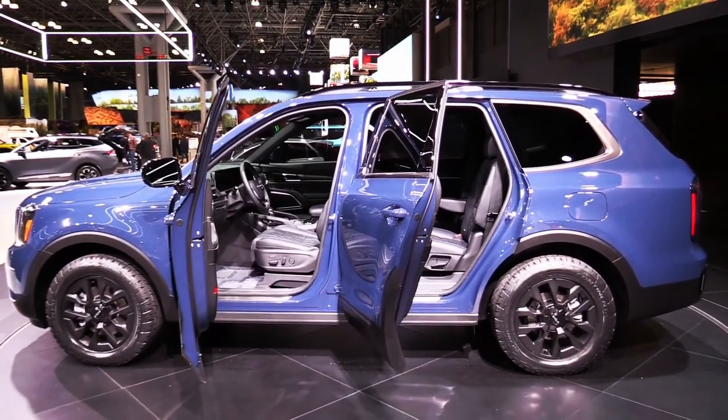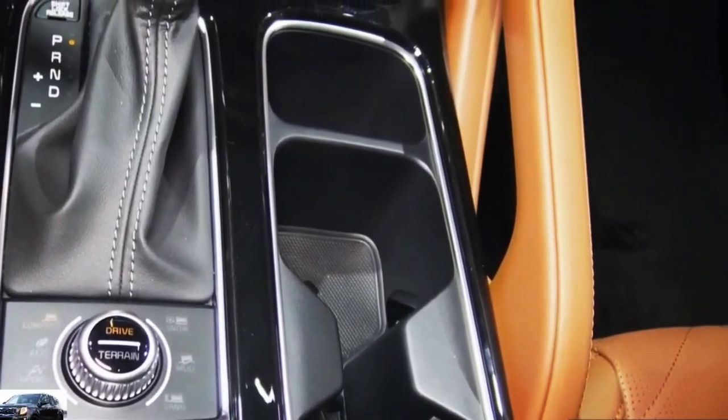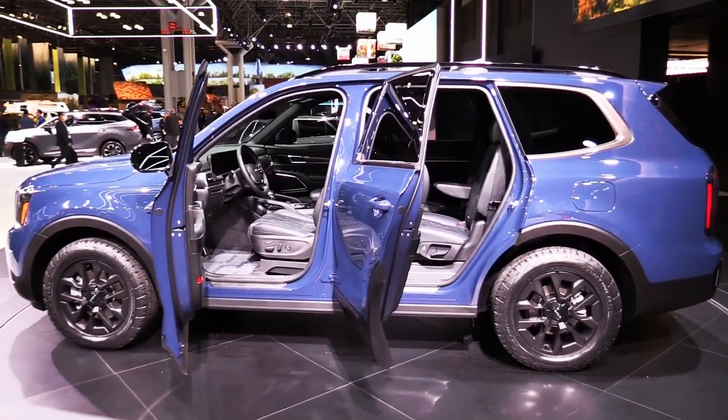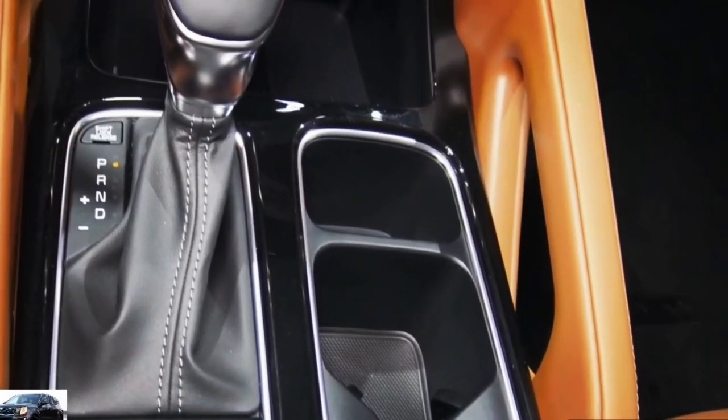Interior, comfort, and cargo. Regardless of people's opinion about the Telluride's bold outward appearance, its interior is undeniably upscale and comfortable. The build quality is excellent, the materials are attractive, and the desirable features are plentiful.